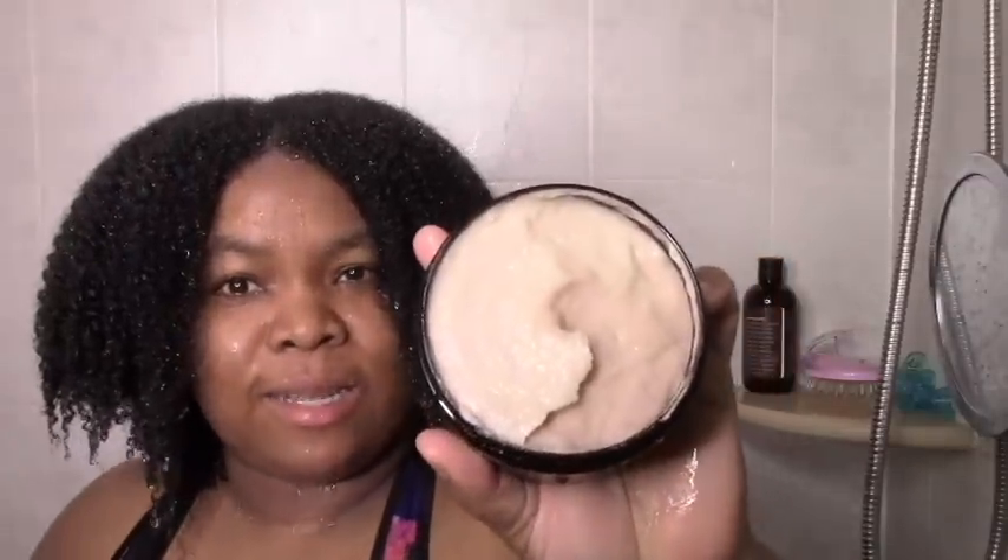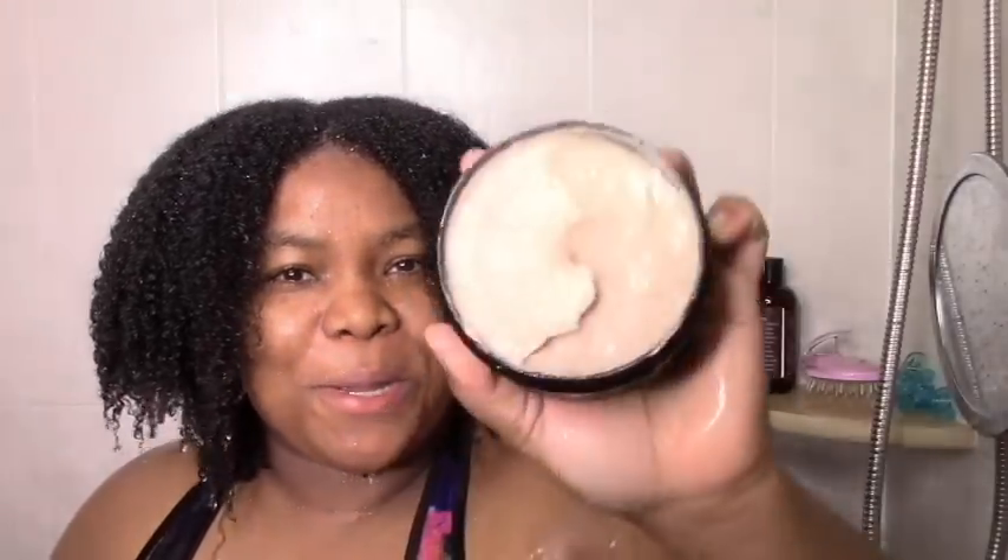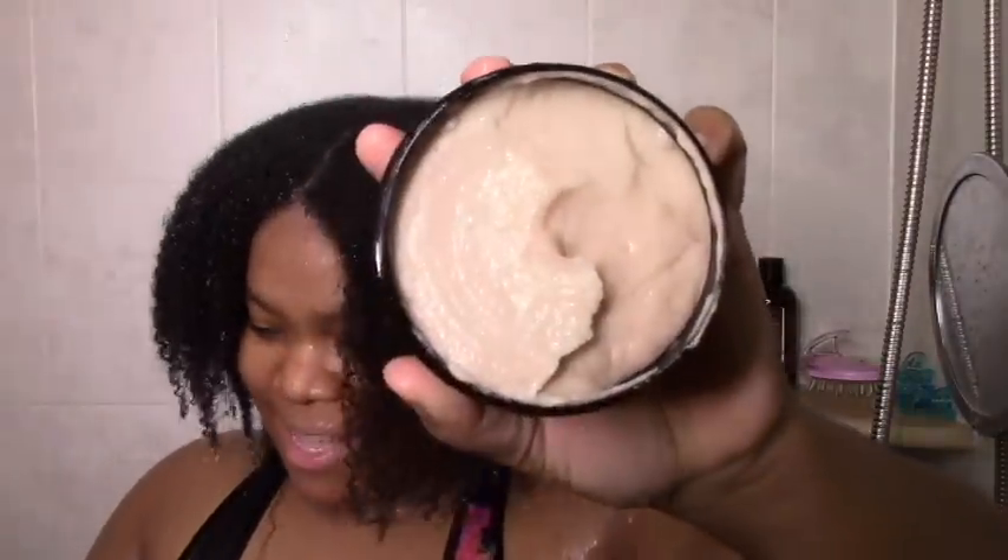Similar texture to the Shea Ayurotic, nice cocoa-y smell — I love it. I can definitely get used to this. It looks like it's going to be whipped, yeah, it's kind of whipped-ish like the Shea Ayurotic. I'm trying a new technique where I put it in under.